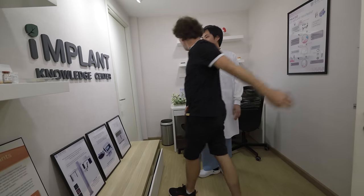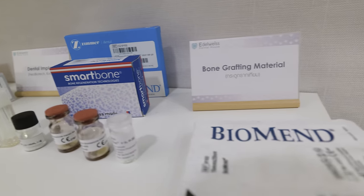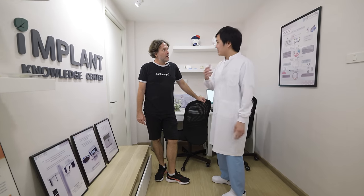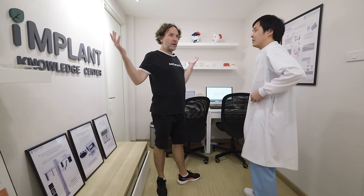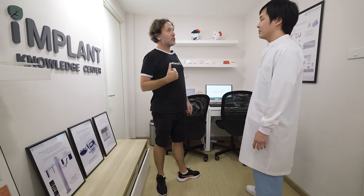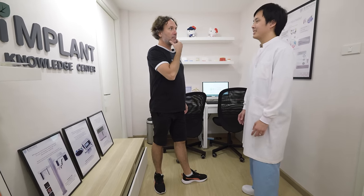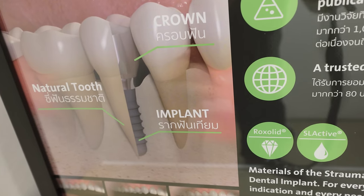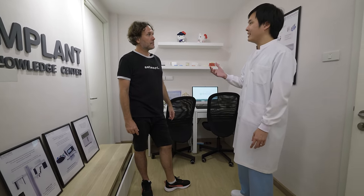This wasn't here last year — this is the new implant knowledge center. It's set up to educate patients before making a decision, to see if an implant is the right treatment for them. One of the great things about this place and good medical care in Thailand is they never push unnecessary treatments. Even with my implant situation, the doctor said let's wait and learn about it first. His philosophy is to inform patients about all alternative treatments before making a decision — the final choice is always up to the patient.